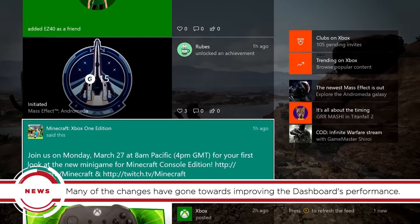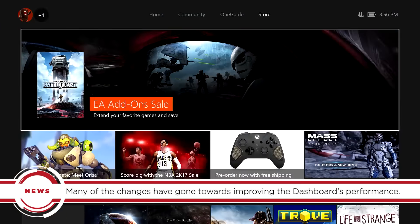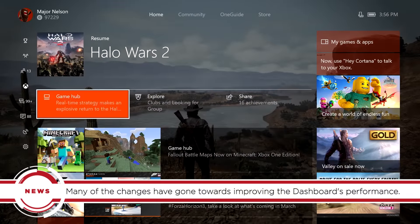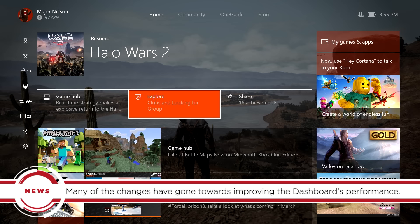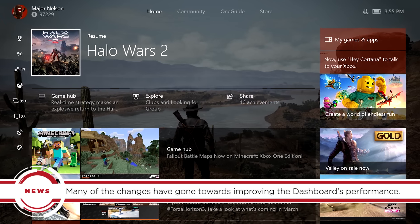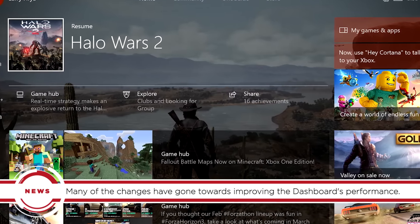Many of today's changes revolve around the improvement of the dashboard's overall performance in addition to providing easier access to frequently used features. The home screen now features a smaller icon for the game you're currently playing and provides options to jump to related areas such as the game hub. You'll also see artwork from the game in the dashboard's background as long as you don't have custom art already set.